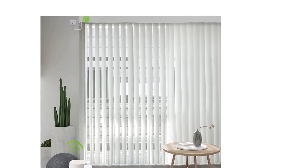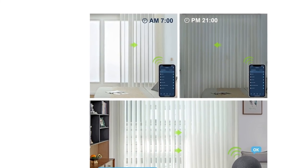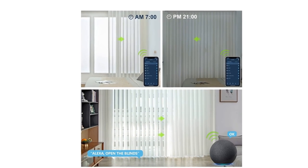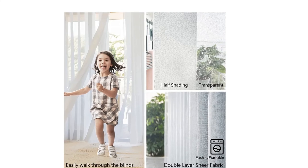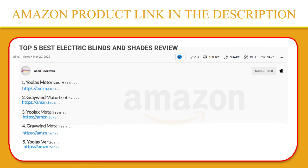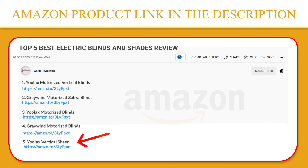Since this dual-layer fabric offers independent veins, you can easily walk through them when closed and tilt the veins for adjusted light control. The electronic sheer vertical drape is perfect for large windows and sliding patio doors, and can also be used as a room divider — a modern, stylish way to divide your space into separate, distinct areas. Click the link in the video description for a better price and the original product.